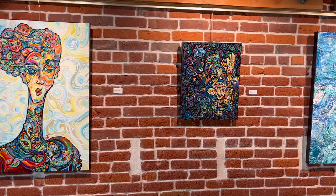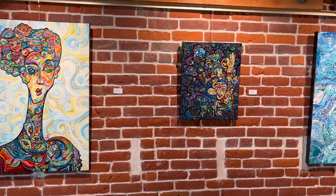For more information, visit our website or call 619-696-1416.